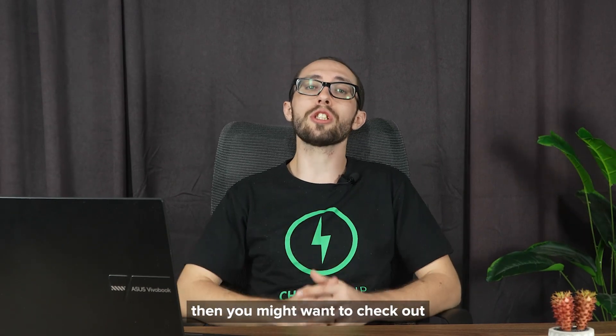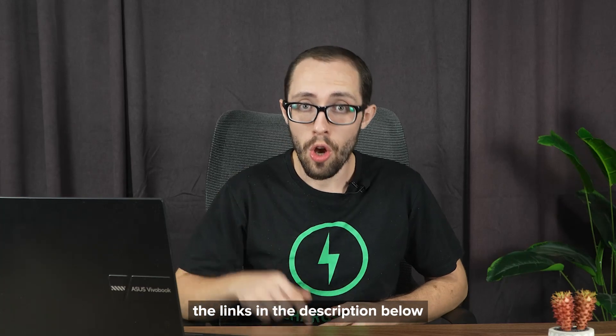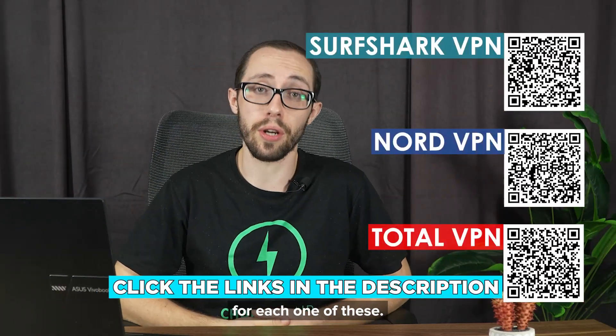If any of these three Chrome VPN extensions catch your eye, you might want to check out the links in the description below or scan the QR code on the screen to get the best price for each one of these.